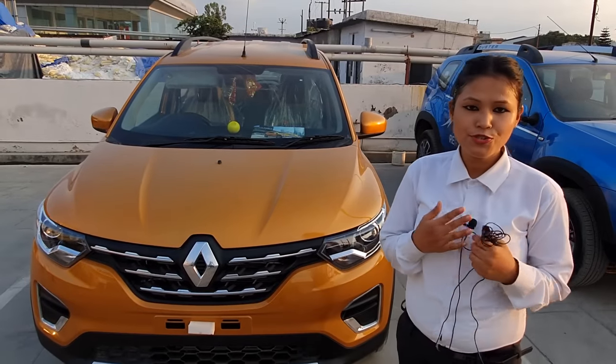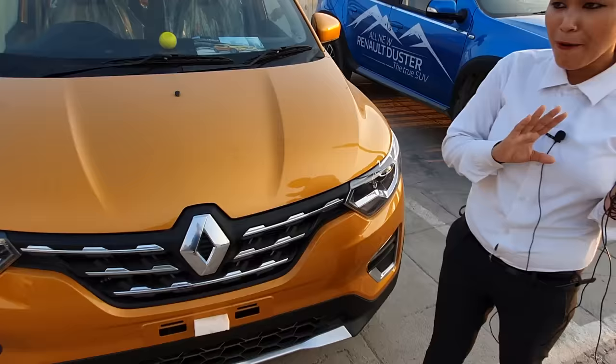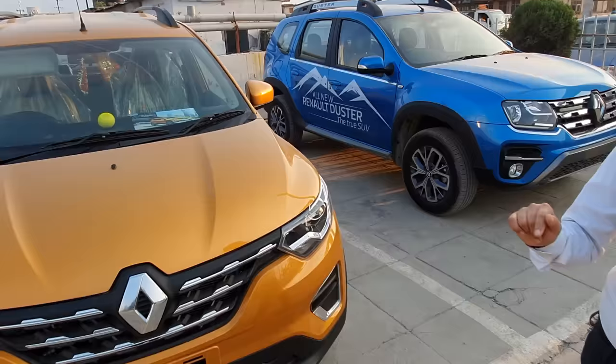Hi friends, my name is Gomal and I am going to introduce you today to the Renault Duster — all the reviews, the rates and prices, and what features you will get. You are watching the car; this is our Renault Duster.